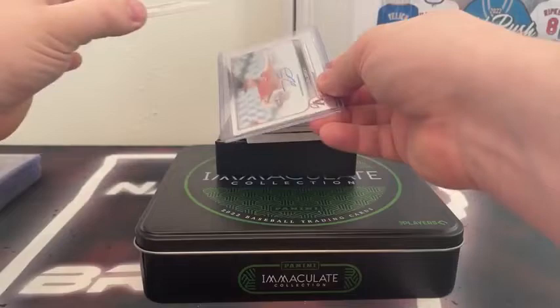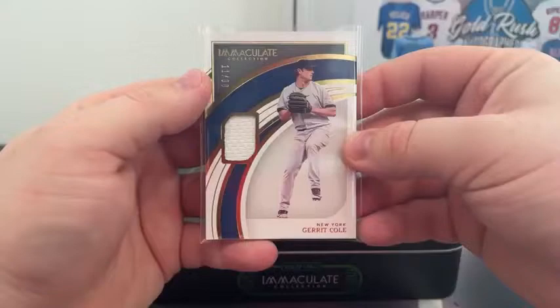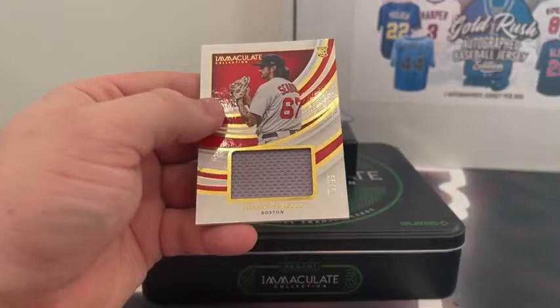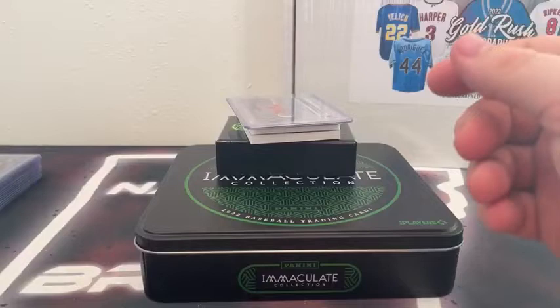Next one — New York Yankees, that's Garrett Cole, you got the white patch, numbered 11 out of 99 for New York. Very nice. Here's a look at the back. Next up, we've got a jumbo patch staying in the AL East — Boston Red Sox, Connor Seabold to Boston, numbered 20 out of 99 on the jumbo gray patch for the Red Sox.